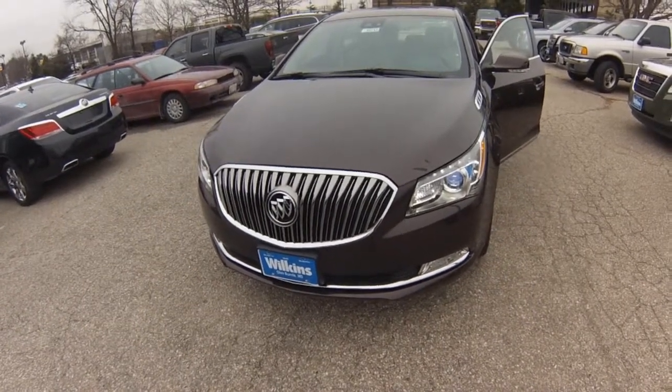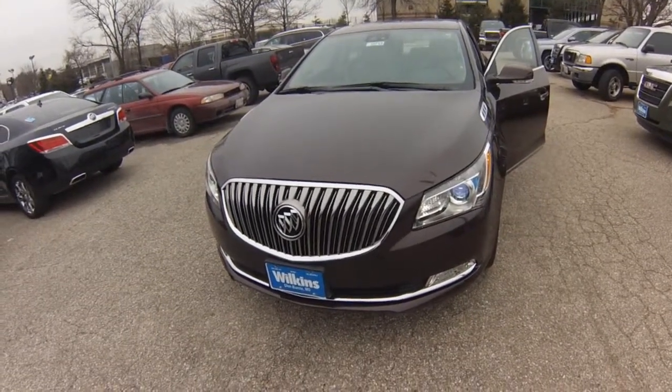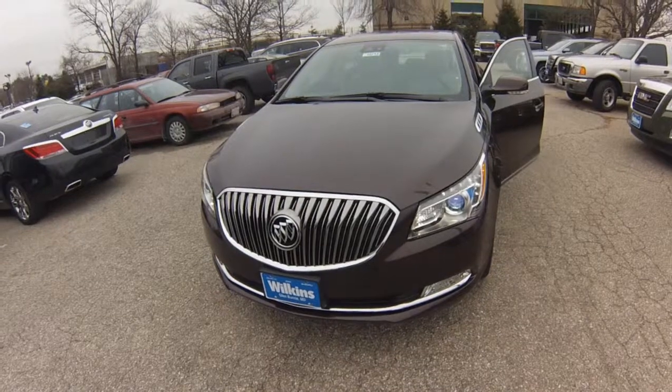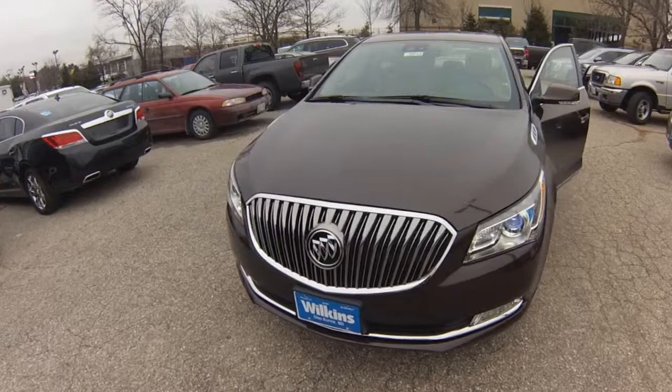Hi Lois, welcome to Wilkins Buick GMC. Thank you for inquiring with us. Wilkins Automotive has been family owned since 1949 and we take pride in serving our customers. My name is Sarah, the product specialist.